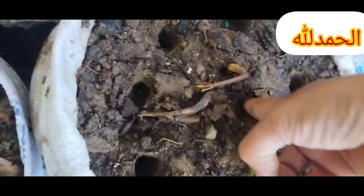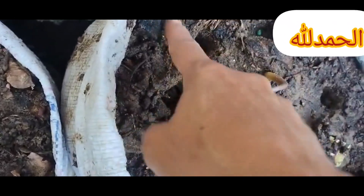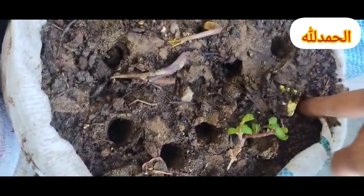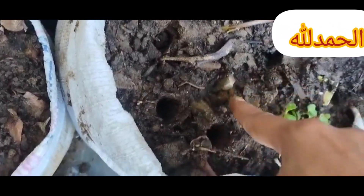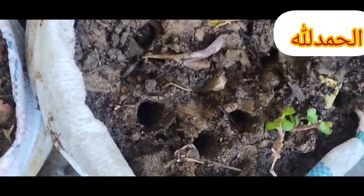Mulch: apply mulch around plants to help retain soil moisture, suppress weeds, and regulate soil temperature. Fertilize: use organic or slow-release fertilizers to provide essential nutrients to your plants. Follow instructions carefully to avoid over-fertilizing, which can harm plants.